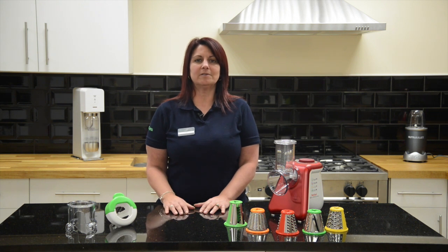Pop into any Robert Dyers store and ask us how the T-Fal Fresh Express Max is an easy way to get your five a day.